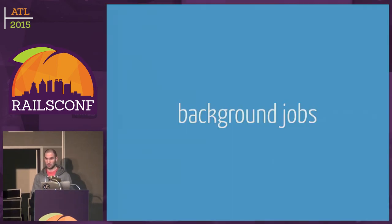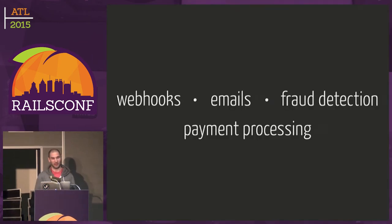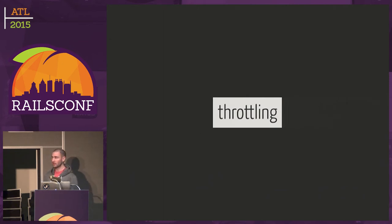Those are two strategies. The third one is backgrounding things. Because we're doing commerce, we have to deal with payment gateways. The 95th percentile response time of payment gateways is five seconds. If our Unicorn workers had to wait five seconds during a sale, we'd just be down. So we background things like webhooks, email sending, payment processing jobs, and fraud analysis — basically anything that doesn't have to be done in that request, we background, so we can release Unicorn workers as quickly as possible. A nice benefit of doing this is you can do throttling with background jobs by allocating a maximum number of workers to a specific queue.